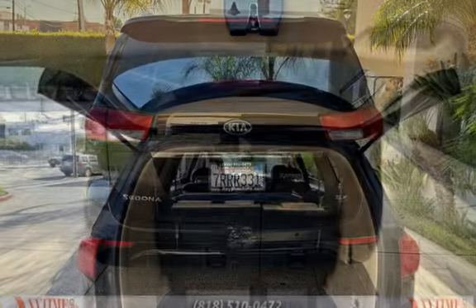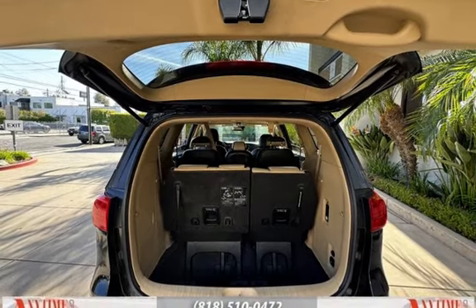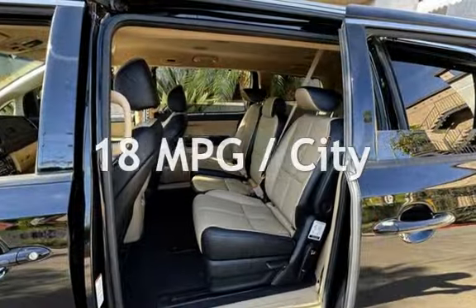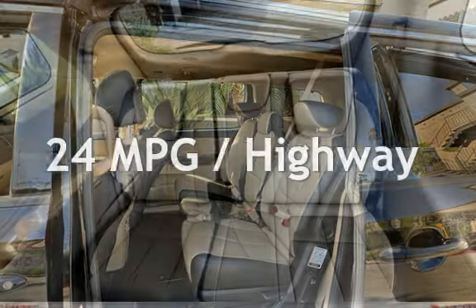This Kia has less than 75,000 miles on the odometer. Estimated fuel economy for this vehicle is 18 miles per gallon in the city and 24 miles per gallon on the highway.